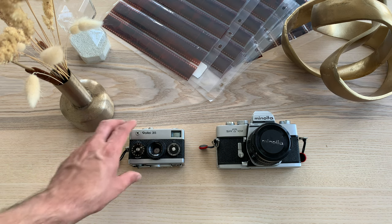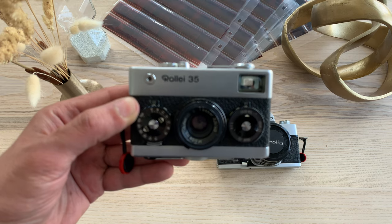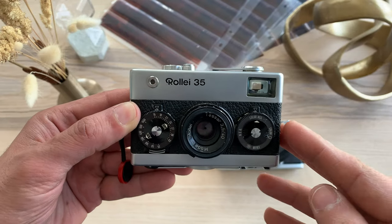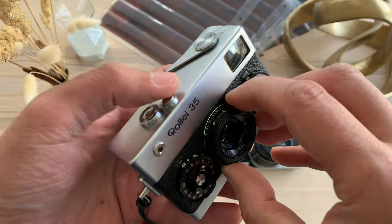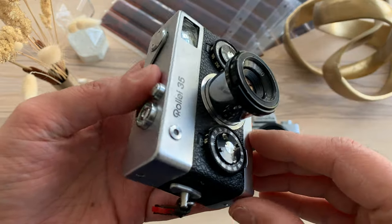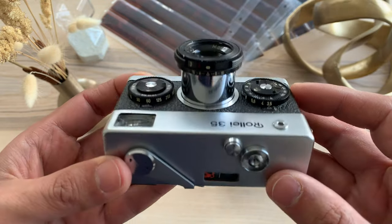Now let's move to these two cameras that I bought on impulse. The Rollei 35 looks very cute and is an object of desire, but at the same time it is very well made, functional, and capable of taking good photos. Here is my video about it.